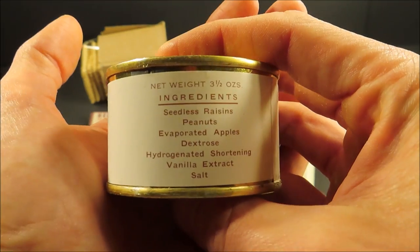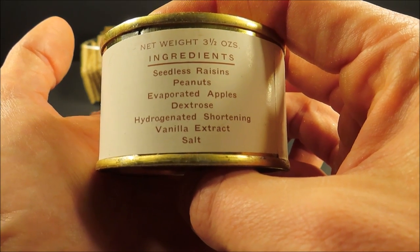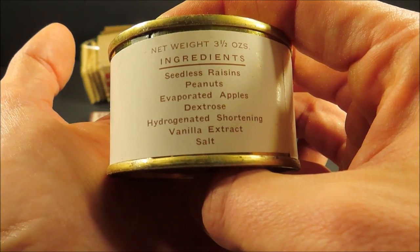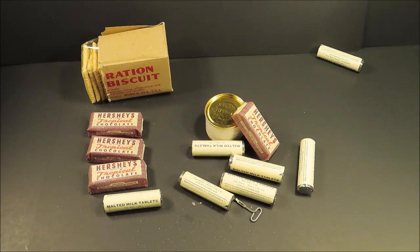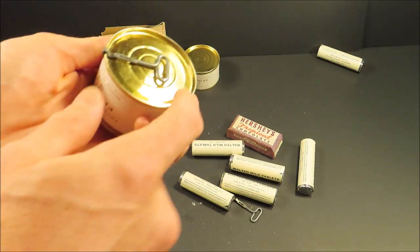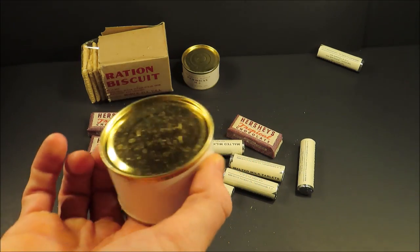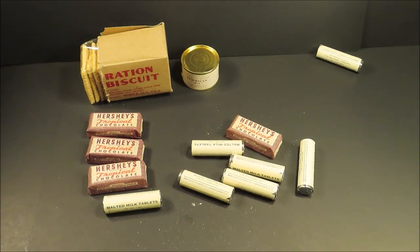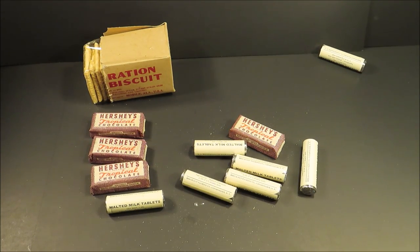The ingredients for this three-and-a-half ounce can are seedless raisins, peanuts, evaporated apples, dextrose, vegetable shortening, vanilla extract, and salt. This kind of stuff doesn't last forever — it's a shame. Probably not even going to put my face near the pemmican. The key came off one of them. Yeah, they're just brimming with botulism. I always love saying that, but it's true. This is definitely not safe to eat. The rest of it is.